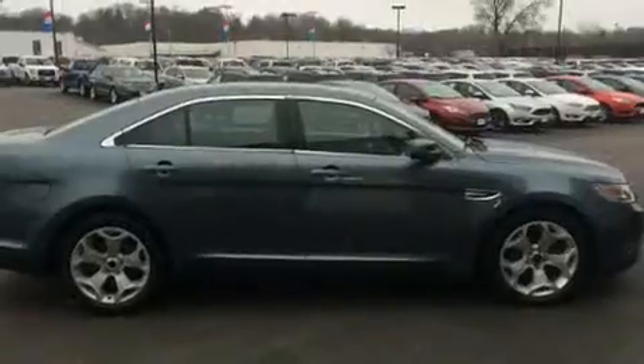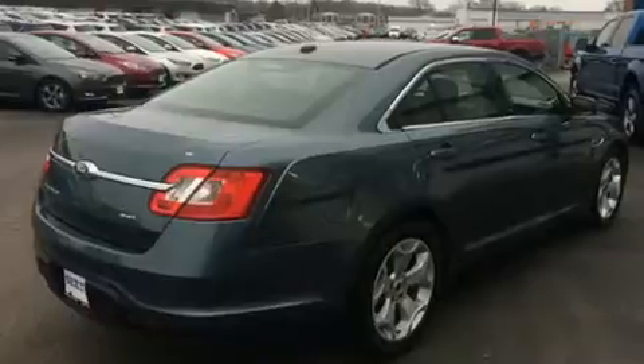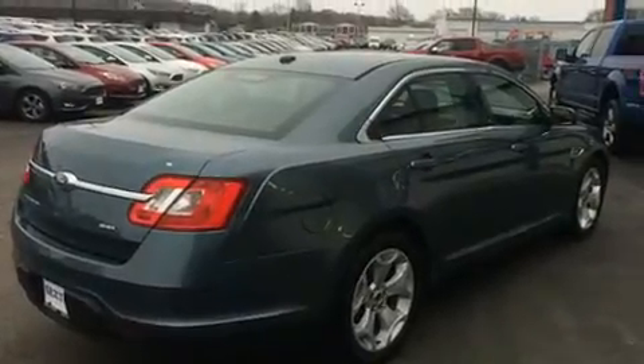Under the hood, you'll find a six-cylinder engine with more than 250 horsepower. And for added security, dynamic stability control supplements the drivetrain.